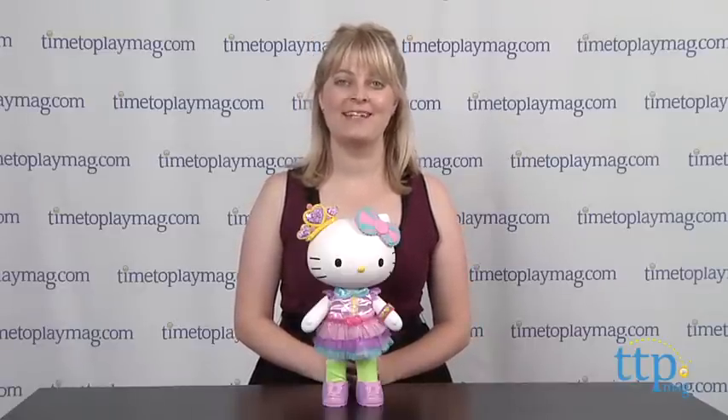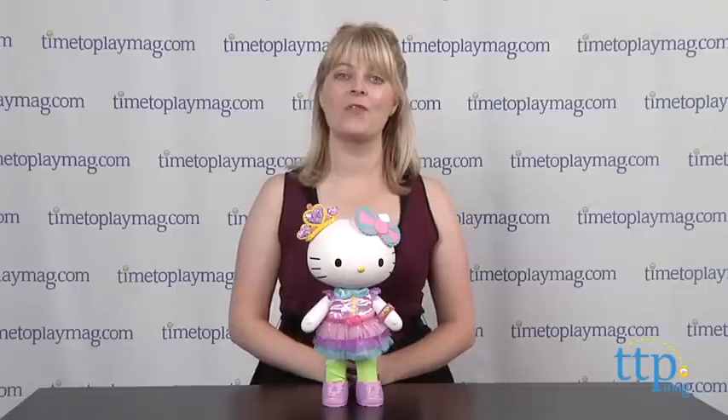If you want to find out more information on this doll, such as how much it costs and where to buy, then come visit TimeToPlayMag.com, your number one source for all things play.